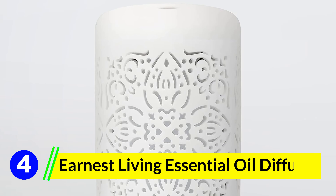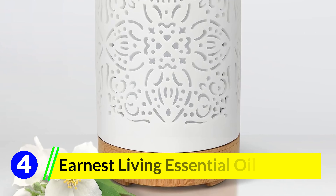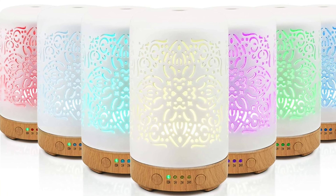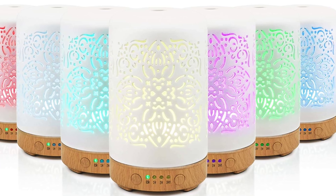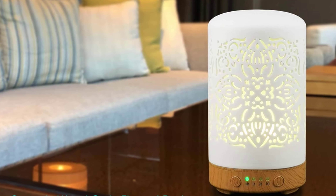Number 4: Earnest Living Essential Oil Diffuser. The Earnest Living Essential Oil Diffuser isn't just another pretty decorative piece for your home or office — it's an embodiment of aesthetics and functionality in one compact package, designed to improve the quality of air in your space, mask unpleasant odors, and elevate your mood. This product boasts features that make it stand out from the clutter of similar offerings on the market.